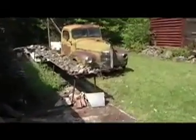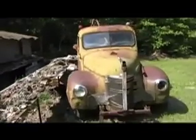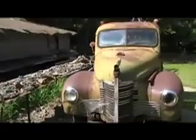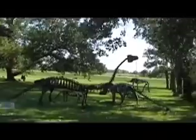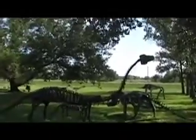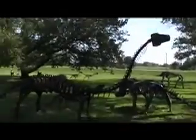Over here we have the truck that he used to put the dinosaurs in place — it's an old International. It's an old wrecker that he used to put these dinosaurs in place. If you hang on for a few seconds, we'll get you around here to these dinosaurs. He created all of these by himself.